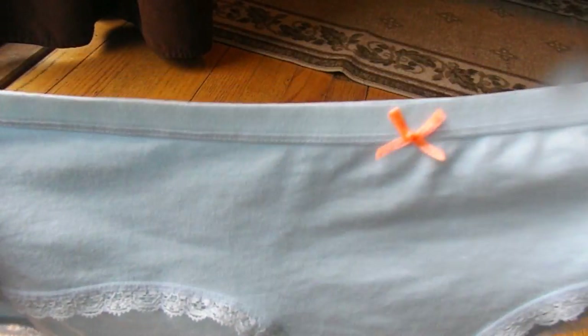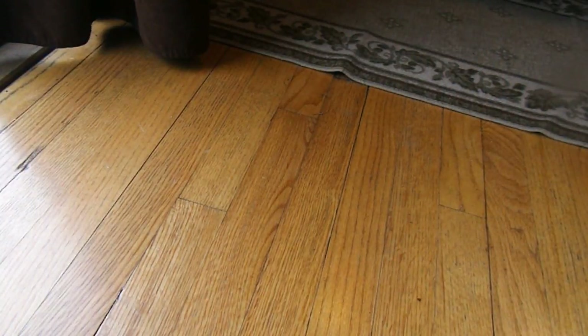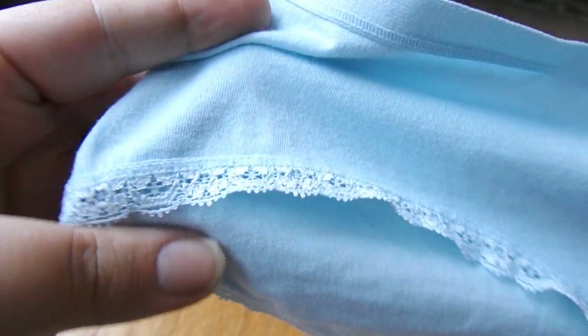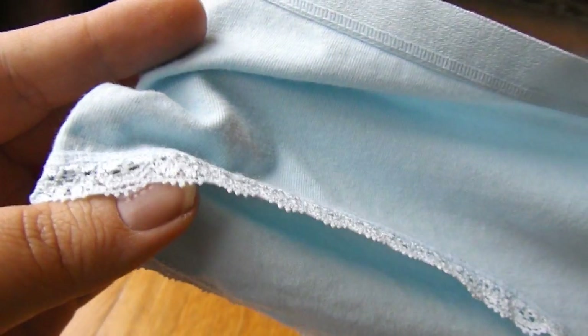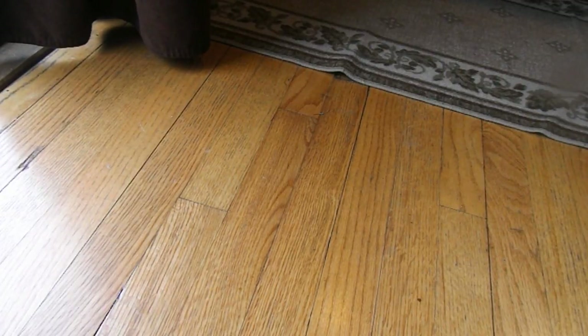The first pair are this really pretty blue pair that has a little pinkish-orange bow. And I actually really like these because they also have lace detailing on the sides here. Really cute. I love getting new underwear, you guys. Am I the only weirdo that likes getting new underwear? Let me know that too.